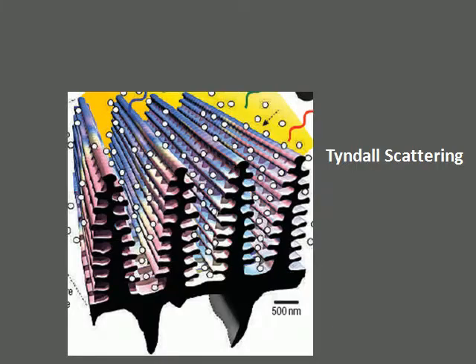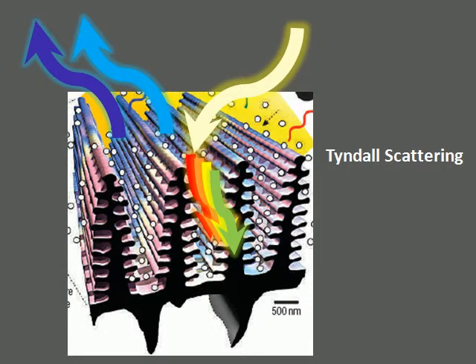The levels of lamellae act like a multi-layer interference model, where shorter wavelengths like blue become scattered — or in this case, reflected — while longer wavelengths like yellow and red are transmitted through. This effect is called Tyndall scattering. The amount of reflectivity is determined by both the number of lamellae layers and by the ridge spacing.